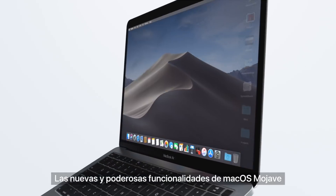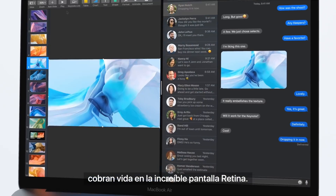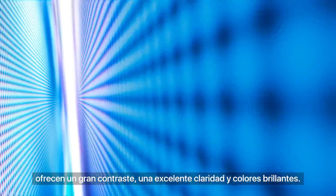The powerful new features in macOS Mojave come to life on the incredibly vivid and precise Retina display. It contains over 4 million pixels, which provide remarkable clarity, high contrast, and brilliant color.